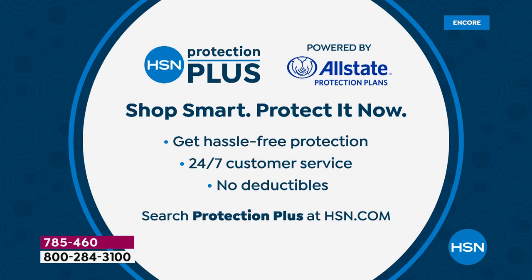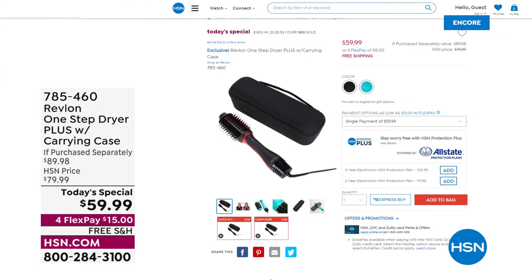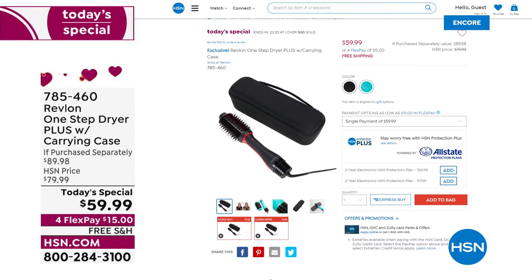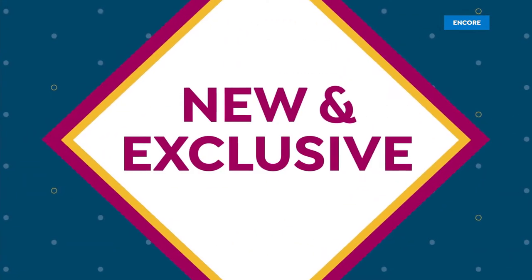If you're picking up the Today's Special, we have Protection Plus — that added peace of mind to protect your purchases here at HSN. Hassle-free protection, 24/7 customer service, without any deductible. You can watch the presentation, highlight videos, and before and afters at hsn.com. Revlon One Step Dryer Plus — the latest and greatest version with the carrying case, an exclusive offer only here at HSN for $15. Choose the black with red accents or teal. Thank you so much for your orders!